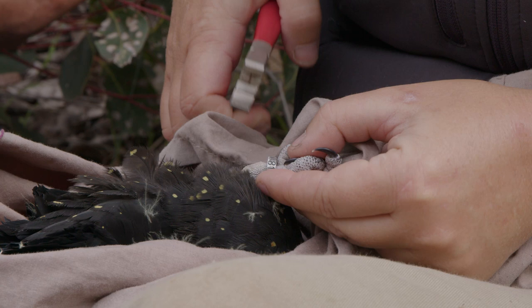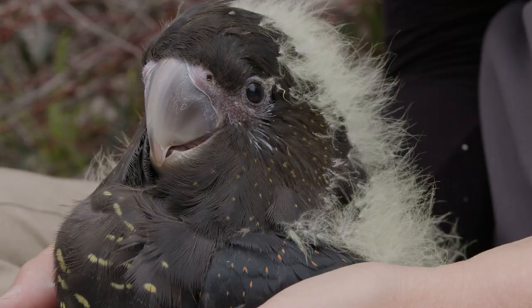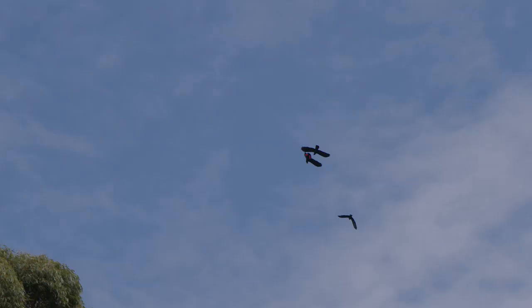What we're trying to do is put leg bands on as many as we can so that we can trace them throughout their lives. Leg bands are such a fantastic way to collect data. We've still got birds out there that were banded in the late 1990s, which is when banding started, and they're still around and still breeding.